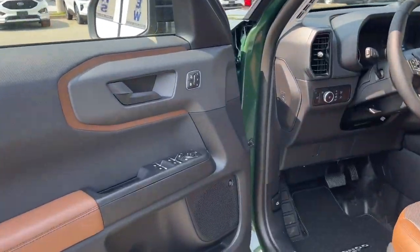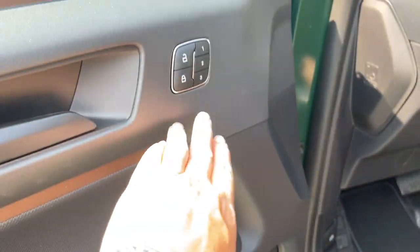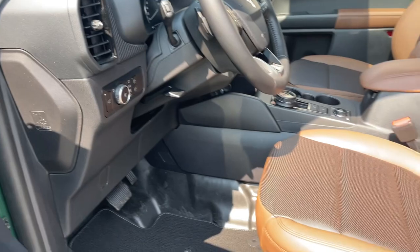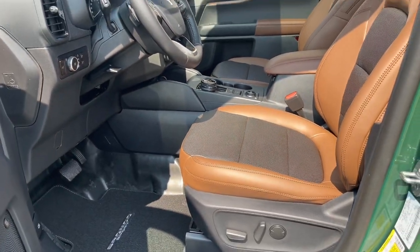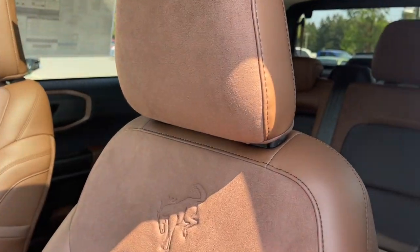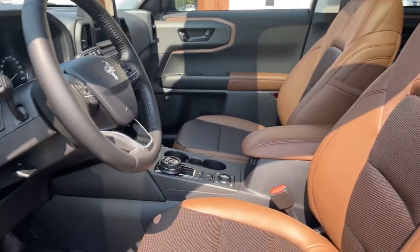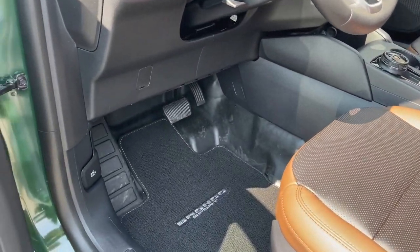The door has power locks, windows, and mirrors. You also have the Bose badging for your audio system and memory for three drivers. The driver's seat is powered with lumbar, and this is Ebony Roast — a really nice look to the seats with an ultra-suede feel. You've got your Bronco badging and the mats on the floor are embroidered with the Bronco Sport.